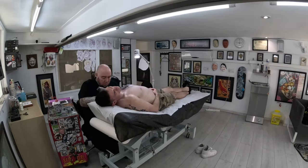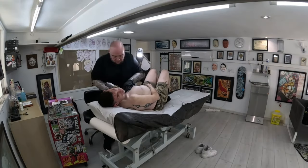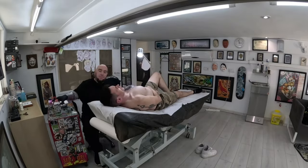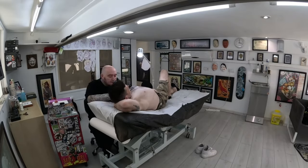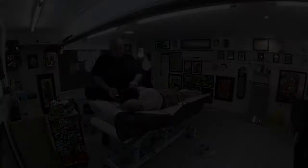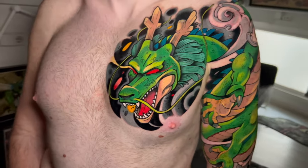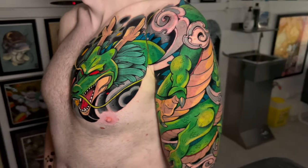Day two promised less pain but more time in the chair. Still opting for the numbing cream, I enjoyed another blissful hour of pain-free progress. After eight total hours on the second day, thanks to Guindero's incredible freehand skills, my Shenron sleeve was finally complete and I could breathe in relief.